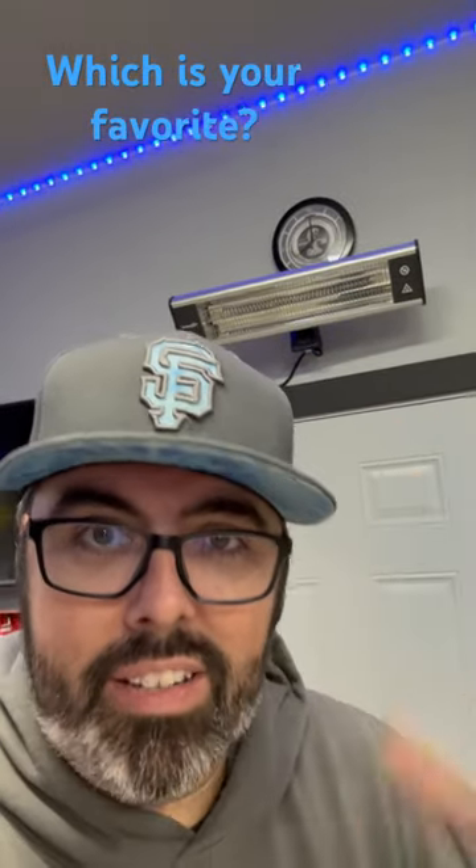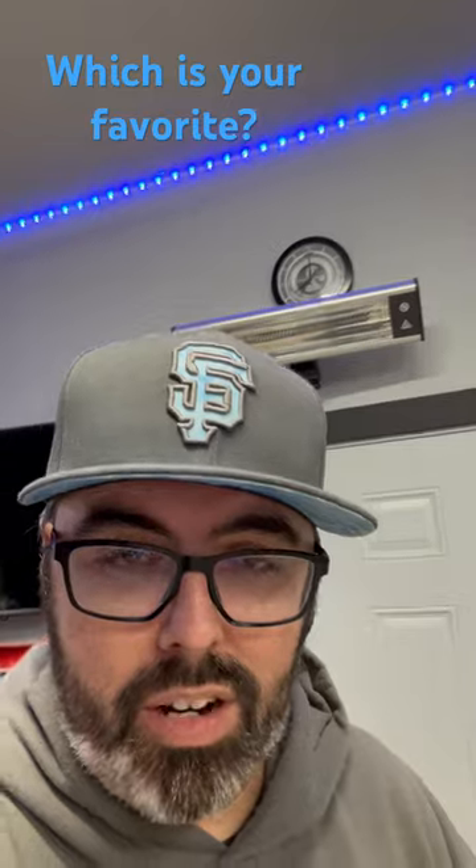Heaters. I've got two of these in my garage. They pound out the heat, especially in the winter, keeps the garage nice and warm. It is awesome.